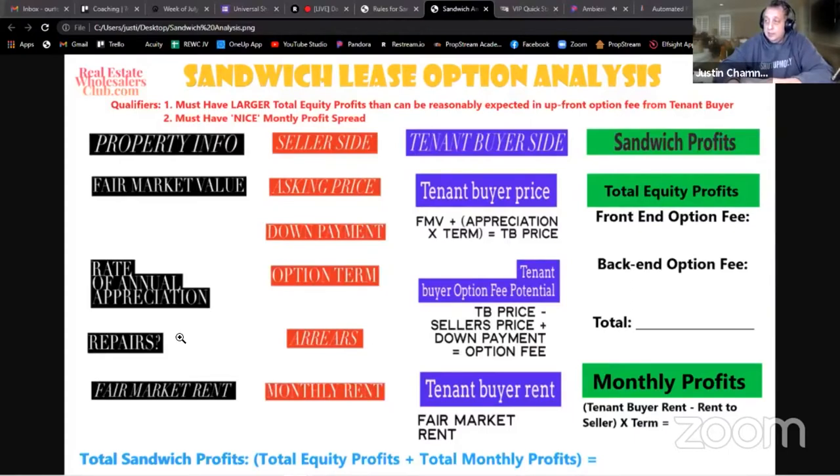Normally I don't consider repairs as part of the equation, other than taking it into consideration when I calculate my tenant buyer price. Say my tenant buyer price is 113,000 - if I know the tenant buyer needs to put down money and also make 20,000 in repairs, this deal probably won't work. They probably don't have rich enough blood to afford all that and qualify for the loan in time, with extra down payment likely required by their lender.